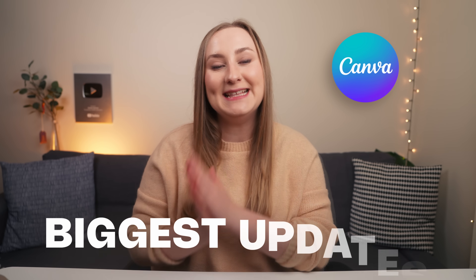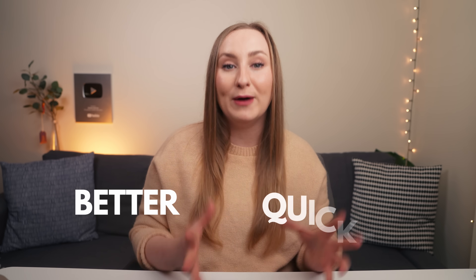Canva just dropped its biggest updates yet and these features will change the way you create forever. I'm so excited to tell you all about it because these are so good. We have updates we've all been waiting for and we can now design better, quicker and do things we couldn't really dream of before without a steep learning curve.